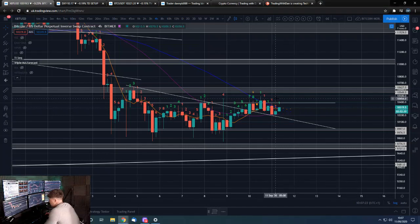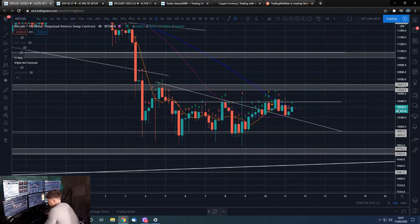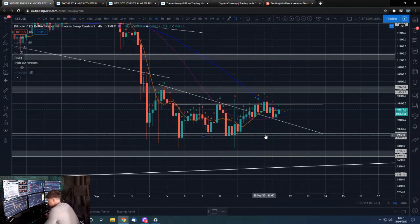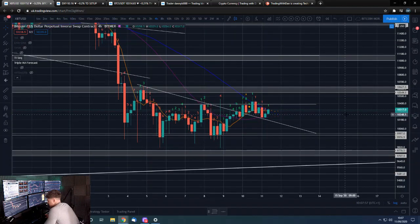So Bitcoin first, since this is the Bitcoin morning update. As you can see, we broke out of this trend line. I considered this our initial backtest, but it looks like we've had a more full and formal backtest not too long ago, and we're rallying off it again. That is obviously good to see, because the last thing we want is to fall back below this trend line and make a beeline for 10K, because I think we will have problems if that happens.